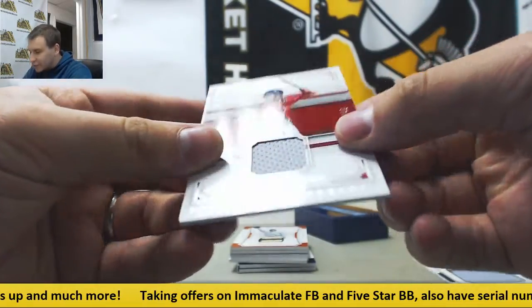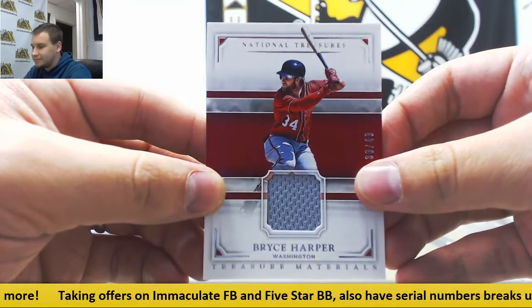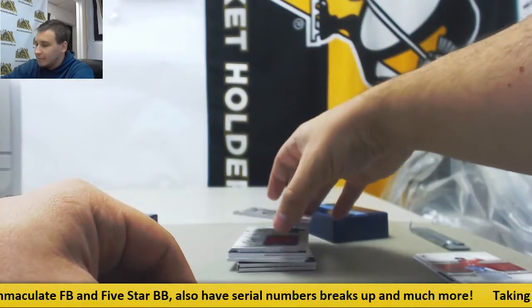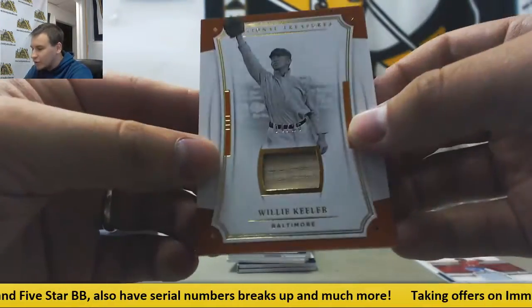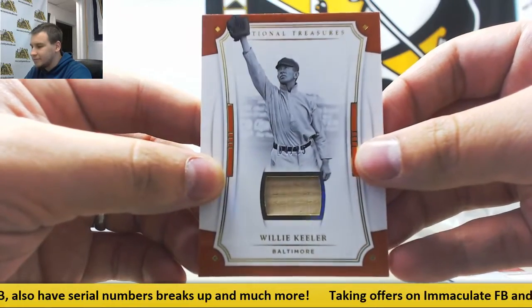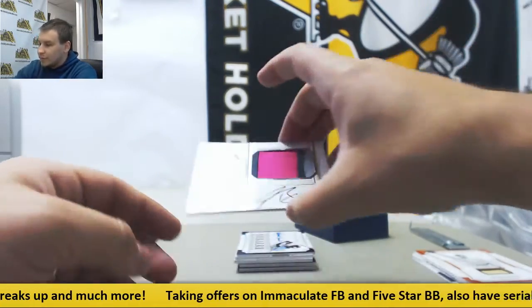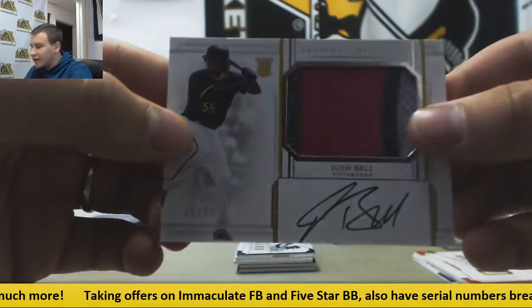Jersey Relic — Bryce Harper, 39 of 49. Got a Bat Relic, number four of 25 gold, Willie Keeler. Rookie Patch Auto, 15 of 25, Josh Bell.